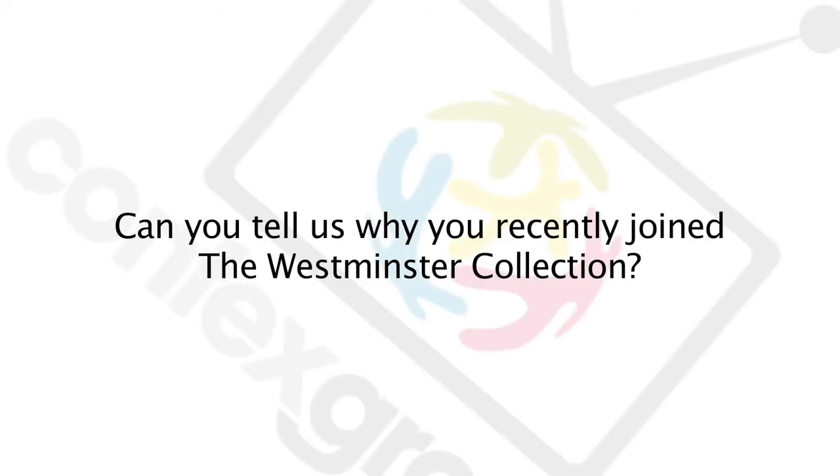What are the benefits of the Westminster Collection? Historically, I've worked with the Westminster Collection at other venues in the past to great benefit. It's a very good tool for going out and getting visibility of your venue. So when I joined 4Hamilton Place, it made perfect sense that the Westminster Collection would become a strong marketing tool for us.